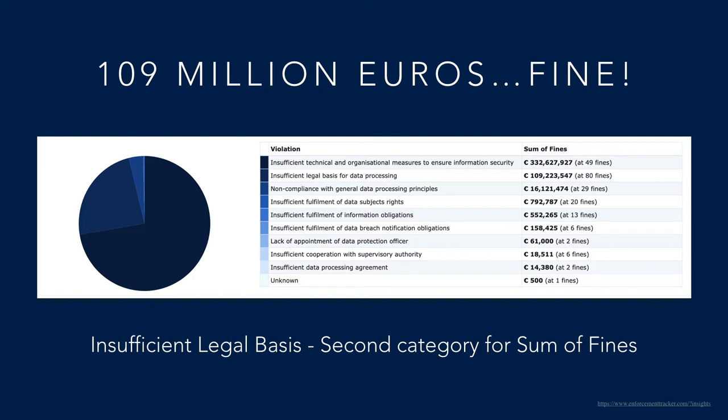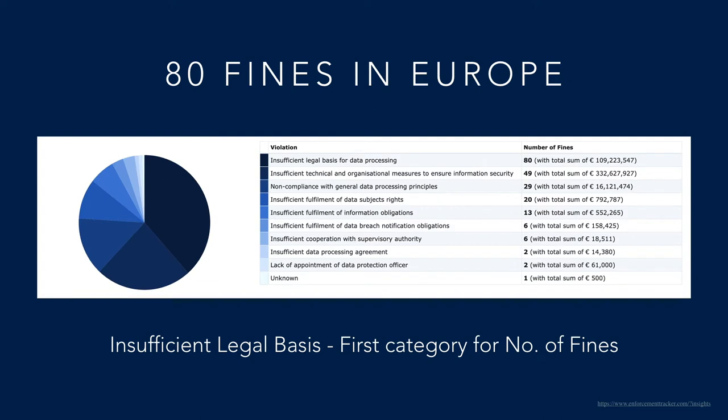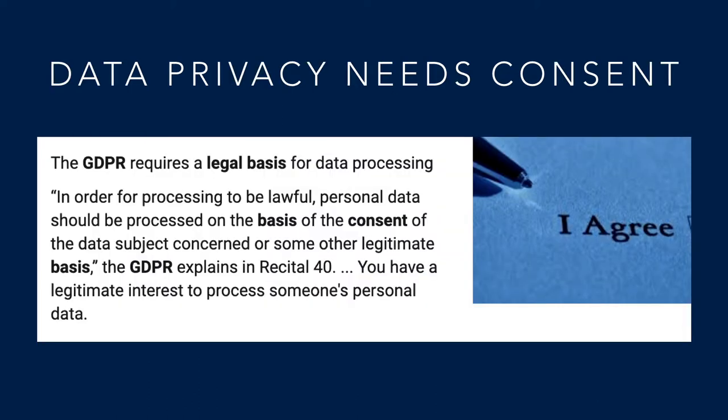109 million euros have been fined so far for insufficient legal basis, a category in GDPR under which consent management falls. This number represents 80 separate incidents, making insufficient legal basis the largest category for number of fines.